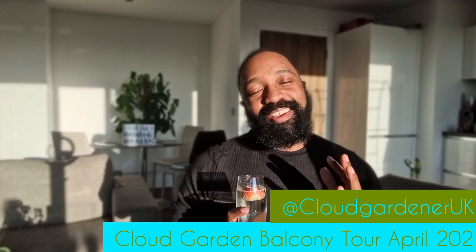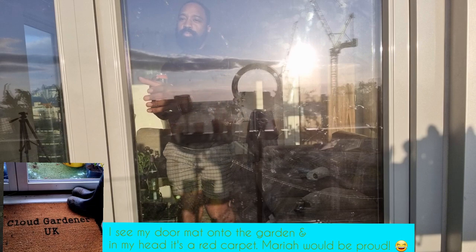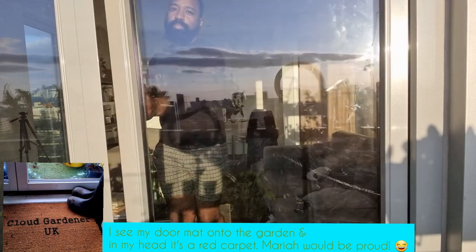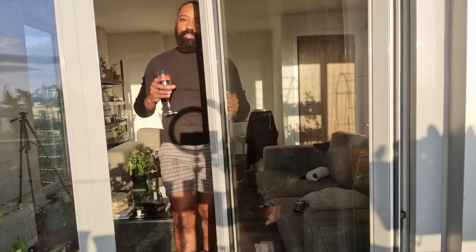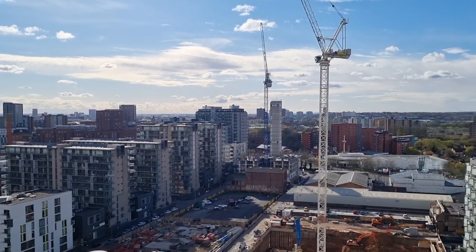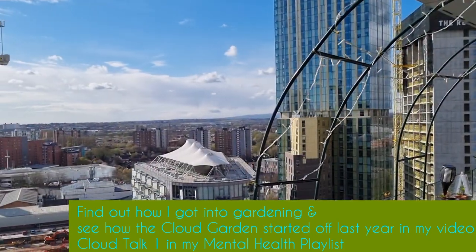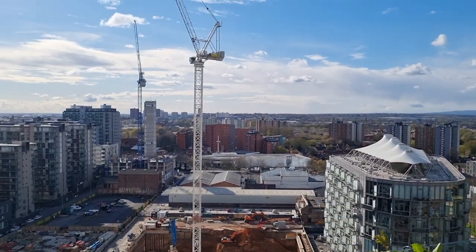Hi guys, today I'm super excited — I get to take you out onto the cloud garden for my very first cloud garden balcony tour. I actually feel like Mariah Carey on MTV Cribs. Welcome to my city center sanctuary! For an introduction to myself and to the cloud garden, check out my video Cloud Talk One — I'll leave a link below in the description box.